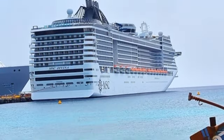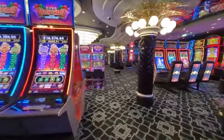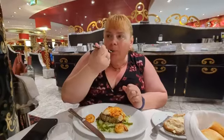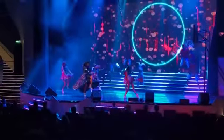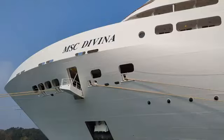Hello, today we are aboard the MSC Divina to give you a personal tour of the ship and what it has to offer. We'll take you deck by deck, showing you where all the bars, lounges, restaurants, entertainment and pools are located. So stick around as we take you aboard the MSC Divina.